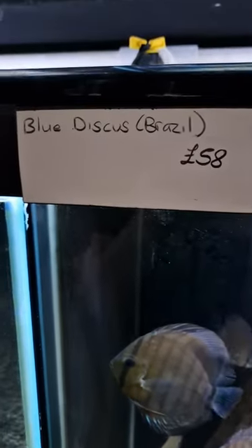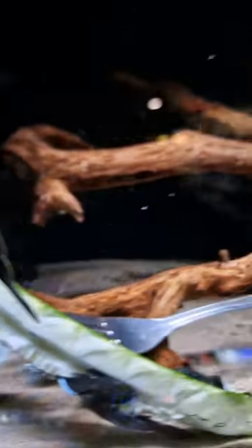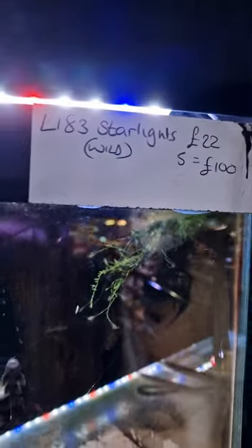The other wilds we've got in there — the blues — they're a good price, they're £58. Of course we've got the 183s. A few of these are reserved for Silver, but we've got quite a lot so we've still got some available. People are welcome to have a go with a bit of the breeding. They are £22 or 5 for £100.